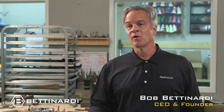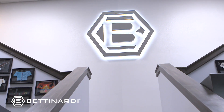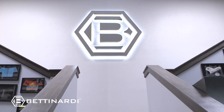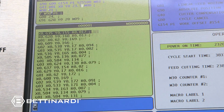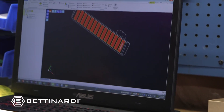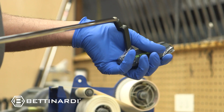Hi, my name is Bob Betnardi. We're here today at my R&D studio inside my facility at Tinley Park, Illinois. We have around 93 to 95 employees here at Betnardi Golf. We have engineers, CAD people, CNC machinists, polishers, and assemblers. Everything is done under one roof at Betnardi Golf.